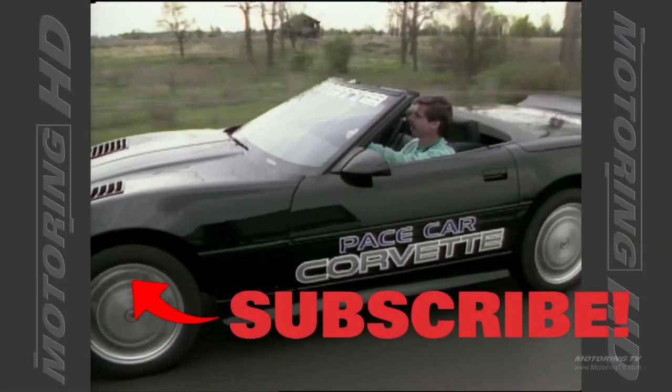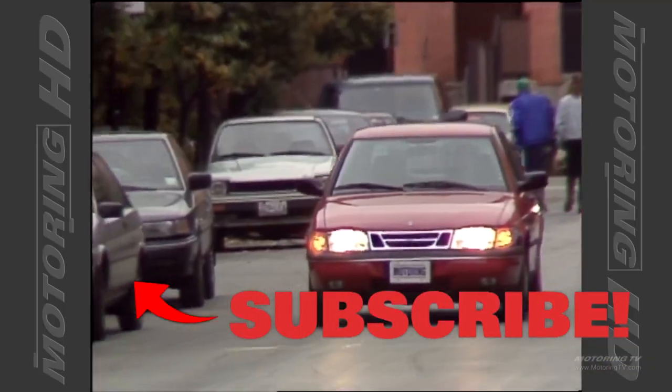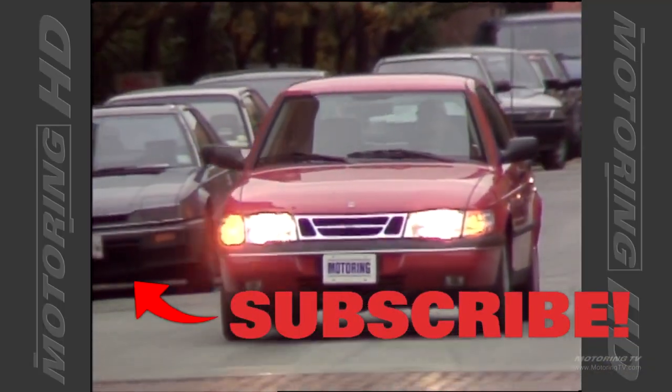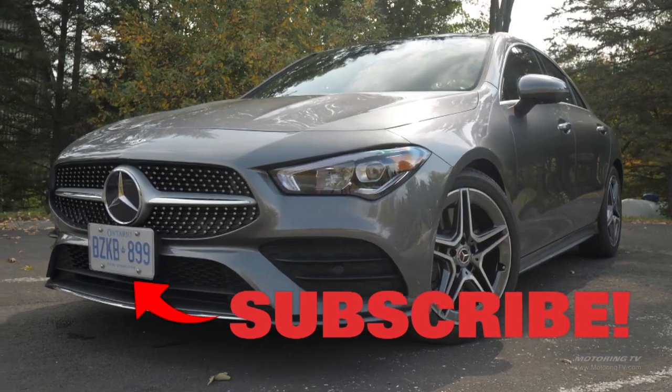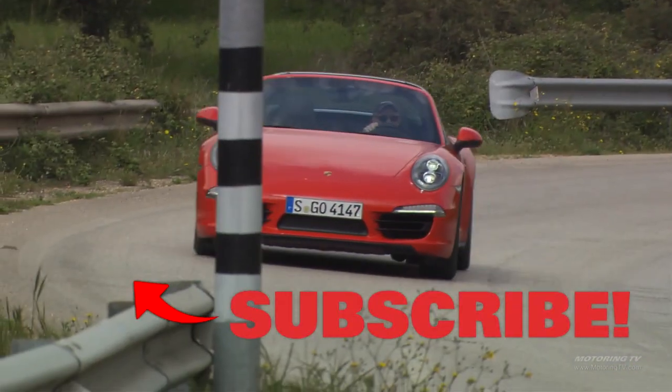Where were you 32 years ago? Some of you weren't even a glint in your father's eye. As for me, I was in diapers, but found time to get Motoring TV off the ground. Today I like to think we've got one of the best automotive video libraries in the world. If you agree, please give us the thumbs up and also subscribe — we really appreciate it.